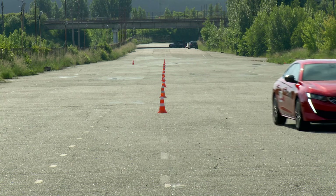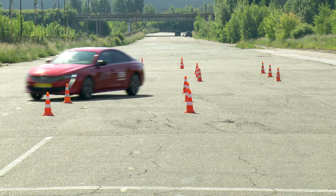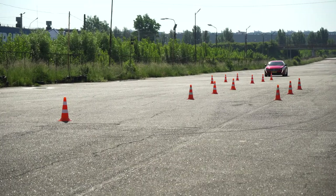And here the question arises: what happened at the first stage with Peugeot? Was the loss of efficiency due to the wrong tyres, or was there some other factor causing it?